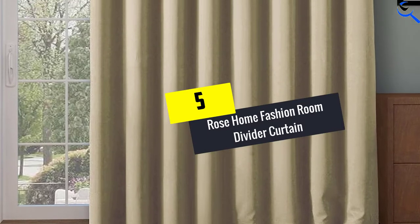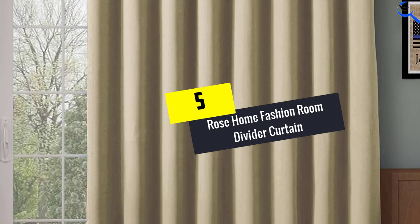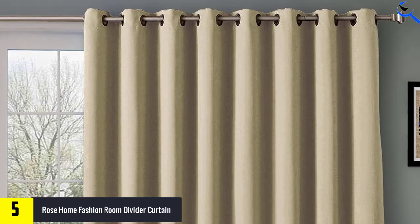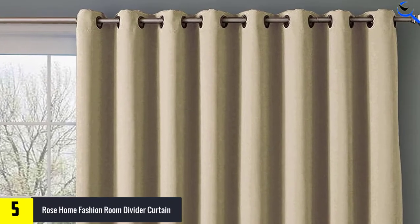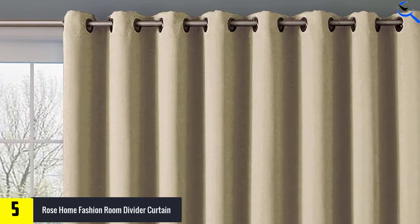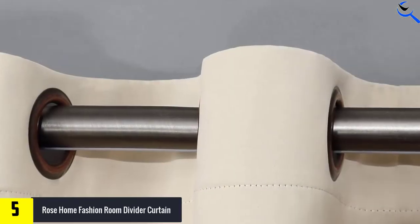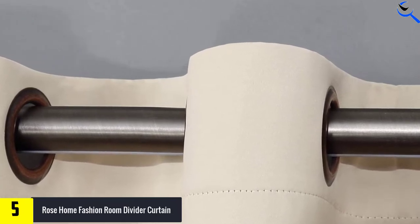Starting at number 5, we have the Rose Home Fashion Room Divider Curtain. Do you need a thick, safe, and durable curtain to divide your room? This is the exact choice that every user has always recommended. The quality curtain brings out the best blackout, because it is designed using innovative fabric material.